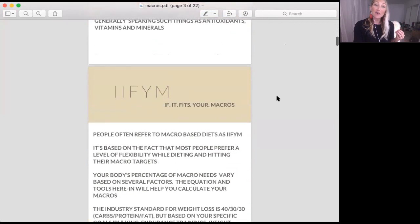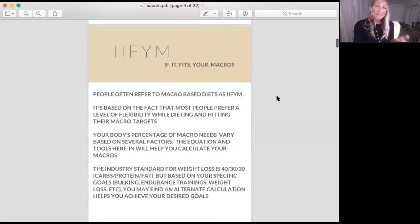Those are all part of your macronutrients. You've potentially heard of IIFYM — it stands for 'If It Fits Your Macros.' IIFYM is macro dieting; it is flexible nutrition.